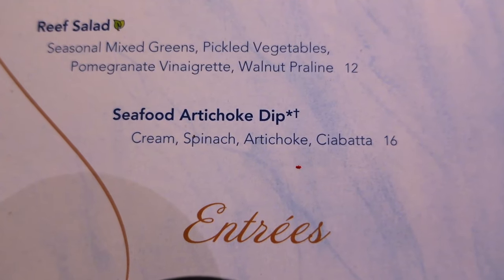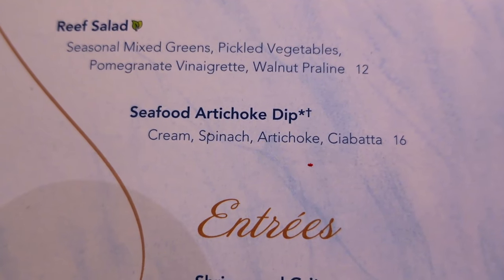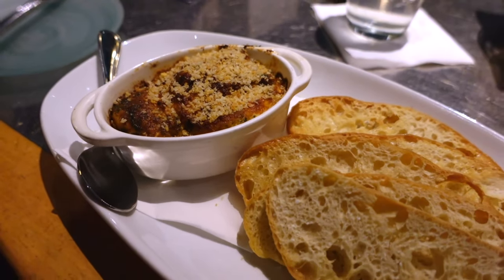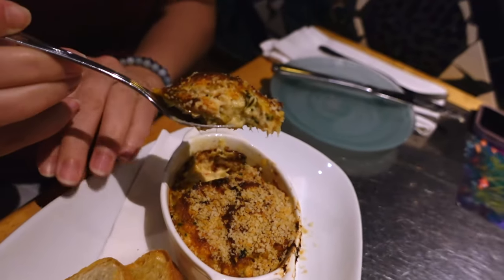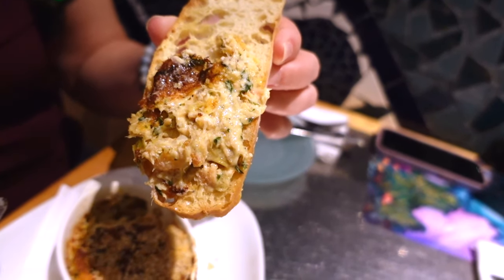For an appetizer we decided to try the seafood artichoke dip, which has cream spinach artichoke on ciabatta — that's $16. The appetizer came. This is the seafood artichoke dip on ciabatta bread. It's really good. It's creamy. There's a good amount of salmon in it. If you like salmon and you like artichoke dip you're probably going to enjoy this one. There's a little bit of spice in it, which is a little unexpected, but it has a nice spicy kick. Creamy and fishy. Good salmon. I like it.